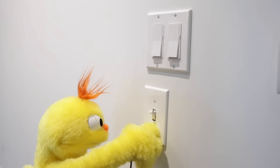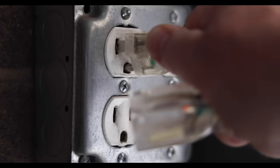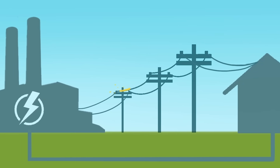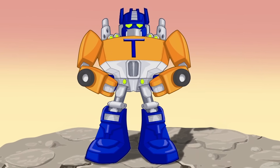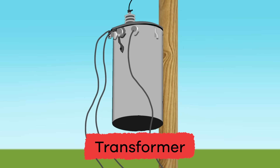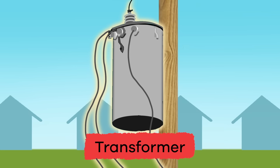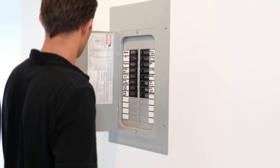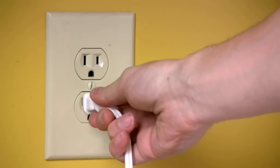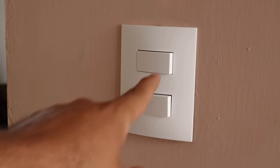When you turn on a light in your home, or plug something into an electrical outlet, the power flows from the power plant. But before it enters your home, it passes through something called a transformer. No, not that kind of transformer — that would be really cool, though. Transformers are attached to the utility box or power poles near your home. The electric current flows from the transformer to the circuit breaker or fuse box in your home, which then routes the electric current to each of your outlets and switches.